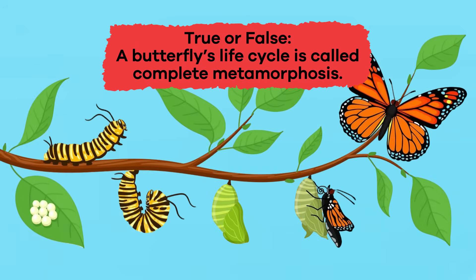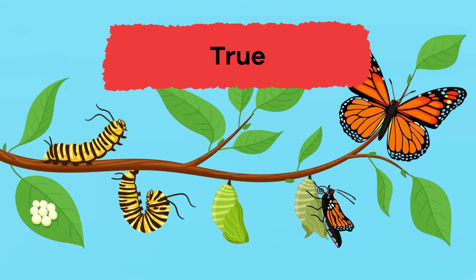True or false? A butterfly's life cycle is called complete metamorphosis. True.